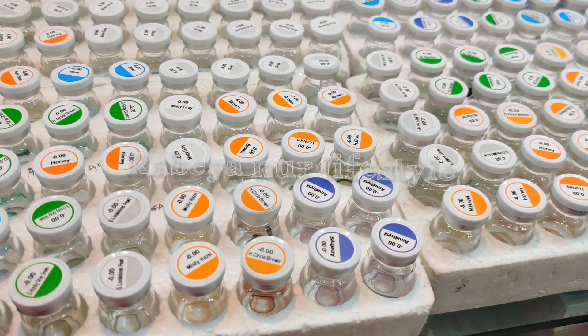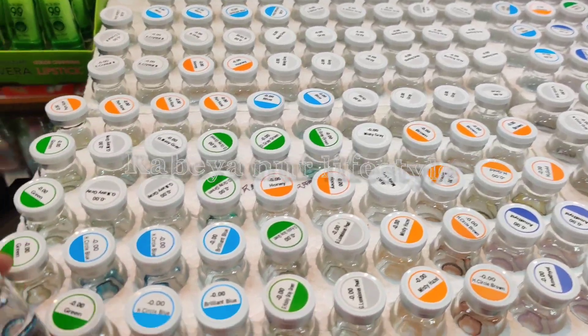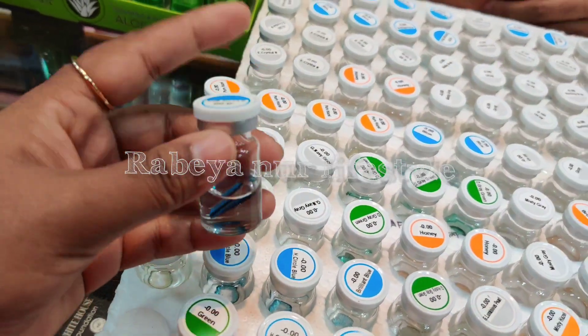Hello friends, Assalamualaikum. If you have a request for the lens collection, then you can see how it is. These are different, different products.